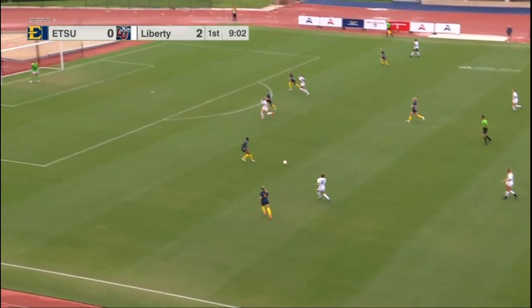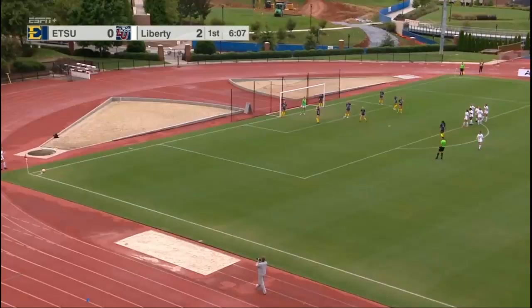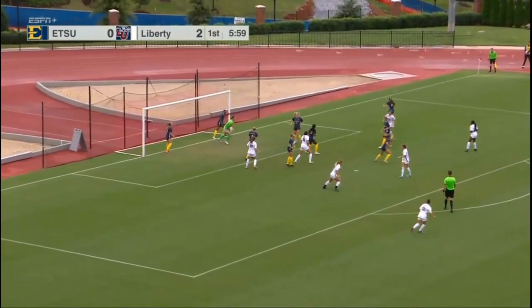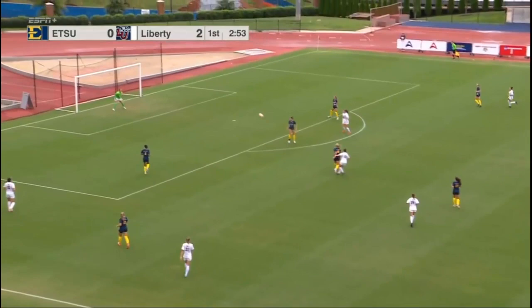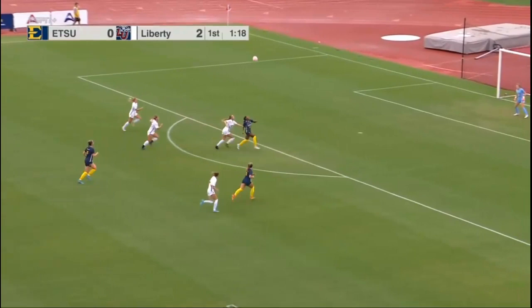Mason. Top of the 18, and shot angled toward the near post — Blair is there. Ball headed on goal but Ashton Blair in position. Meyers with it now, she takes a shot, and Blair — the SoCon Freshman of the Year, as we talked about earlier, had seven shutouts.